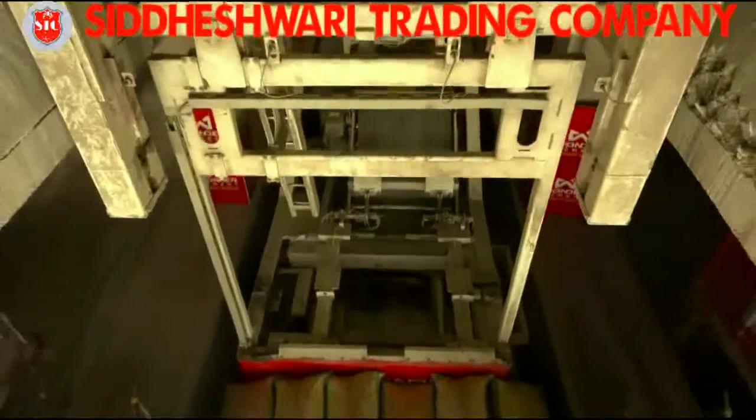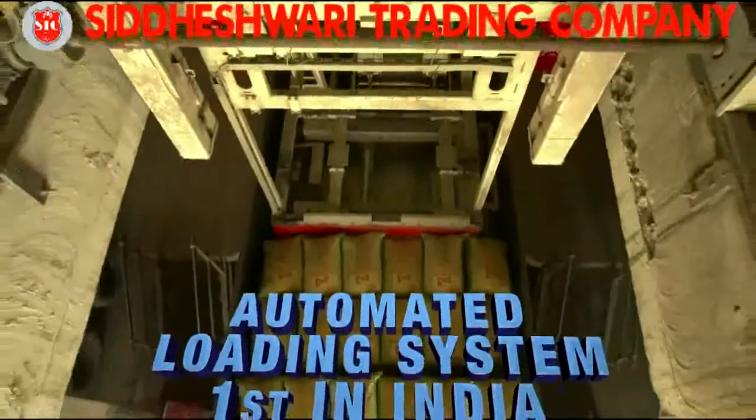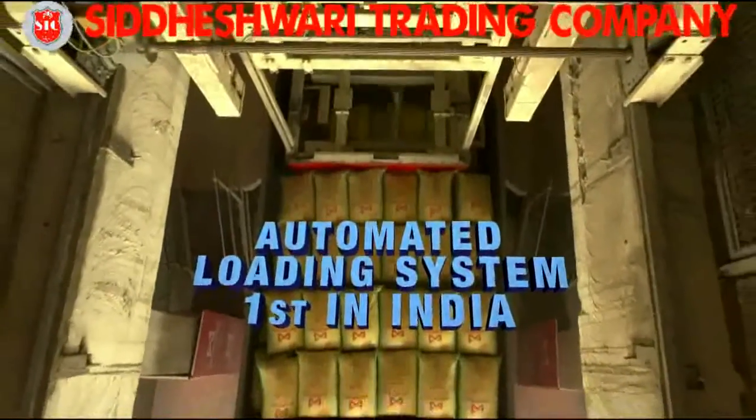The unique fully automatic truck loader, along with the automatic bag placer, is a first in the country.